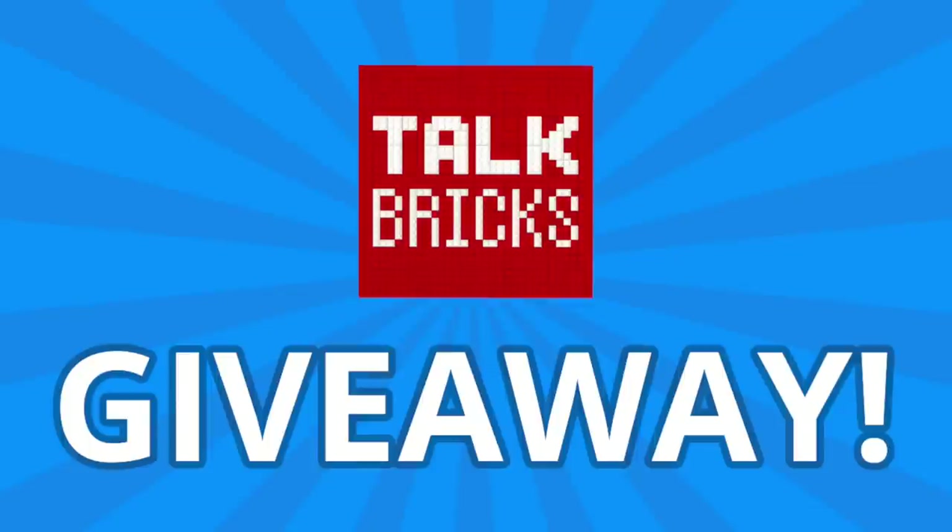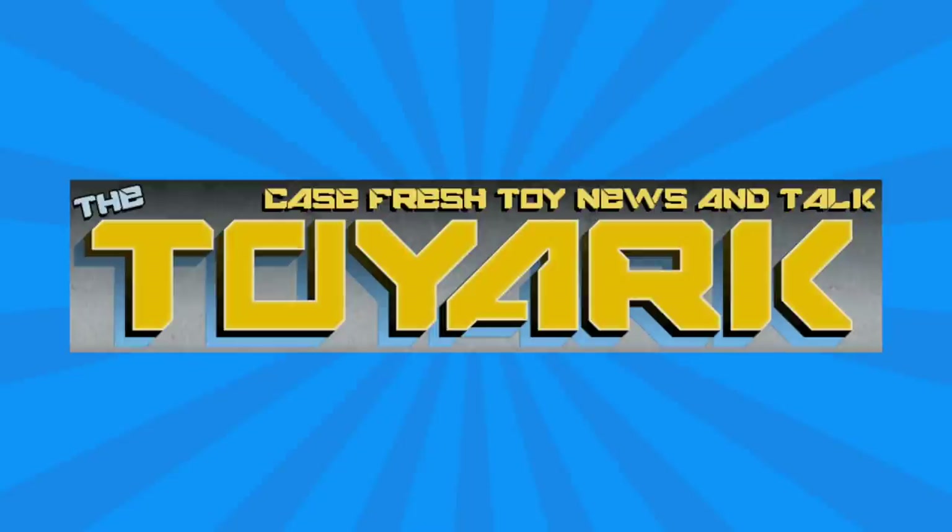Love is in the air, and I've got a Valentine giveaway. Just comment and subscribe, and you could win a prize. Thanks to my friends over at the Toy Arc for their amazing coverage — I put a link down in the description below so you can check out their full coverage.